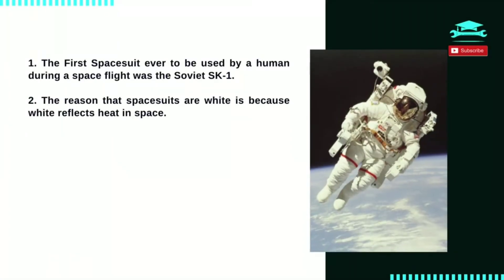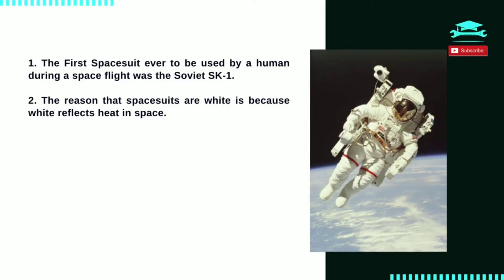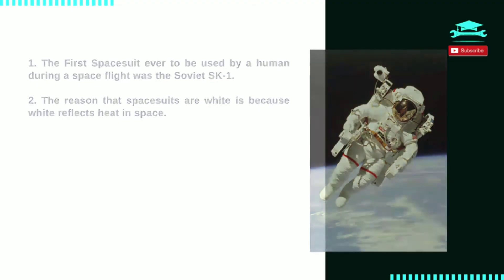Number 2: the reason that spacesuits are white is because white reflects heat in space, the same as it does here on Earth. Astronauts face a wide variety of temperatures — in direct sunlight they can be as hot as 250 degrees Fahrenheit. A spacesuit protects astronauts from those extreme temperatures.